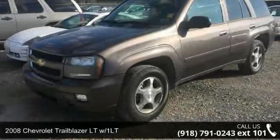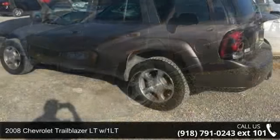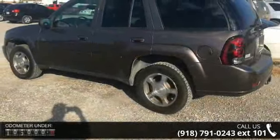Arrive in style with this 2008 Chevrolet Trailblazer. If you are looking for a first-rate auto, this one could be yours today.